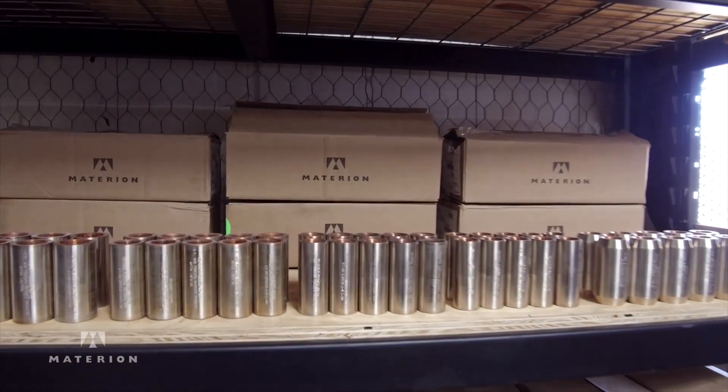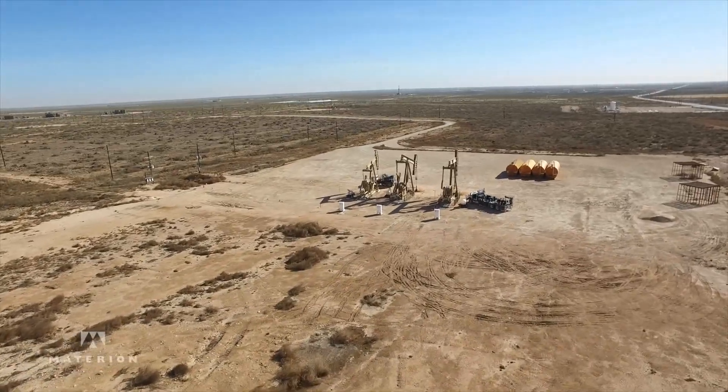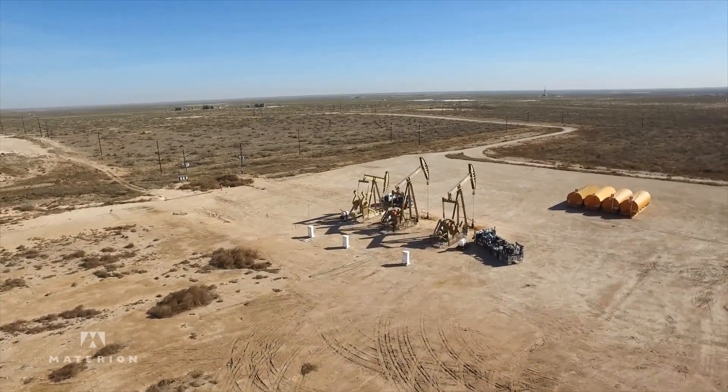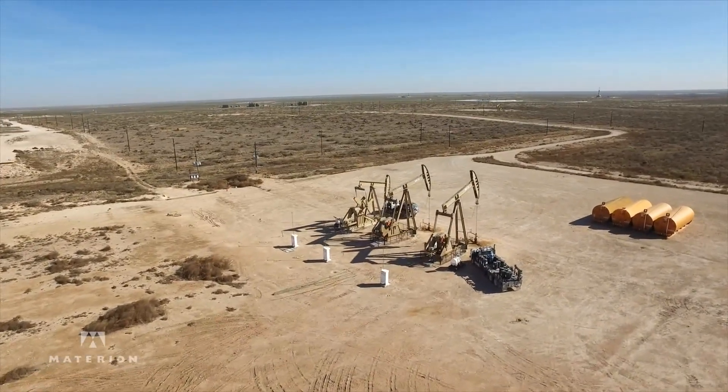Being a partner with Materion and carrying the ToughMac coupling line will overall decrease the work-over costs and basically increase the production and the run times of our wells here in the Permian Basin.